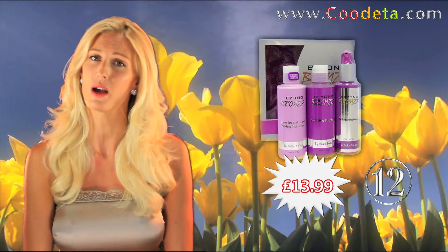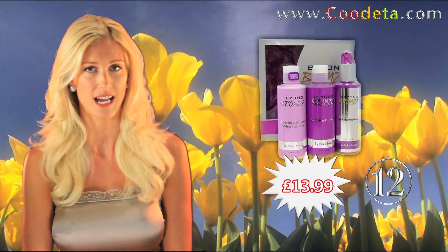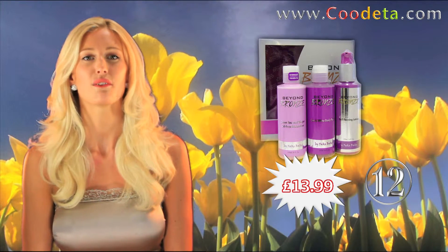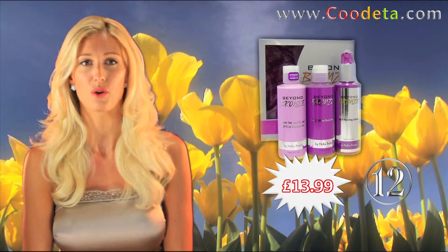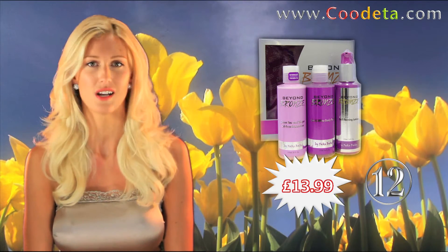Bronze yourselves with deal number 12, Fake Bake Beyond Bronze Self Tanning Lotion, with a body polisher and moisturiser. This fantastic value self tanning gift set will give you a beautiful, dark, long lasting tan without turning you orange.